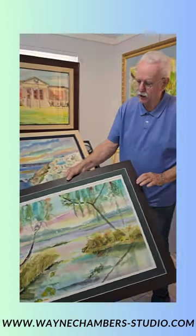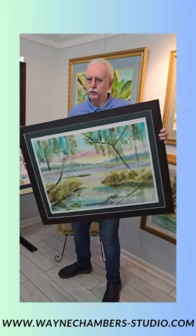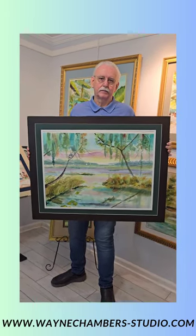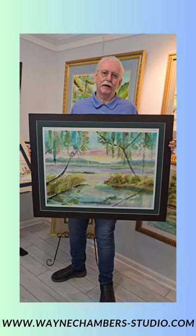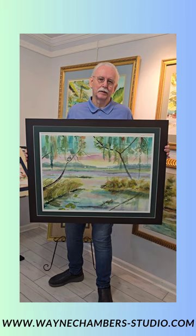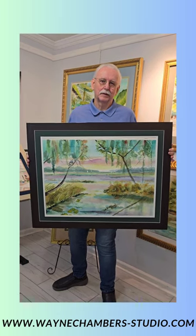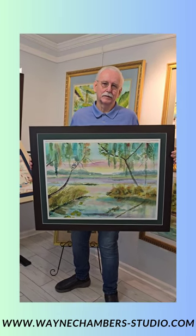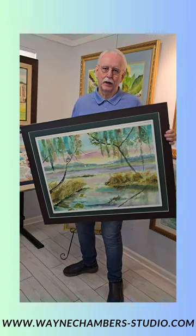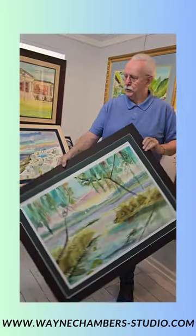I'm going to pick this one up — this is the Marshes of Glynn down in Brunswick, Georgia. So we go from Greece to Georgia — instant transportation! You really have a way of bringing these places to life; it feels like we're right there.